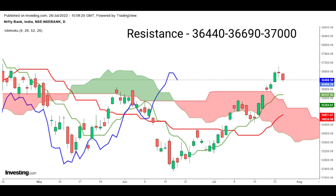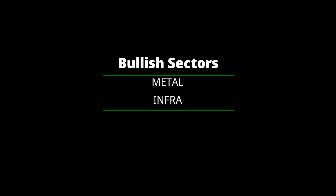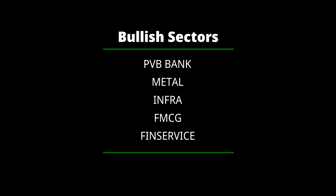The upside resistance for Bank Nifty is placed at 36,440 and 36,690, and above the same it can take resistance at 37,000. Now let's look at the sectorial view. Private Bank, Metal, Infra, FMCG, and Financial Services are the bullish sectors and they seem to have no barriers in this market movement.